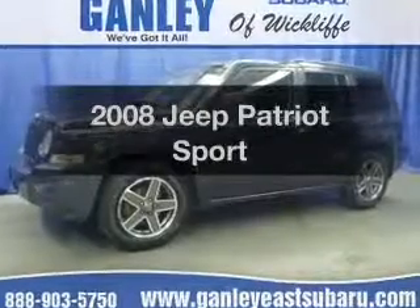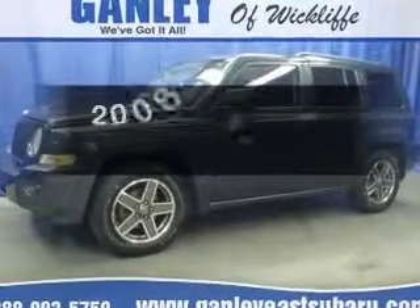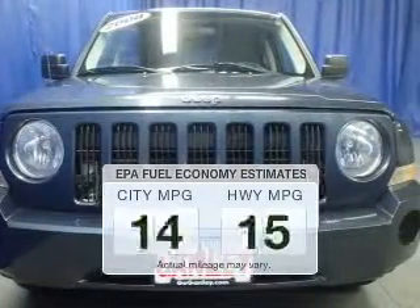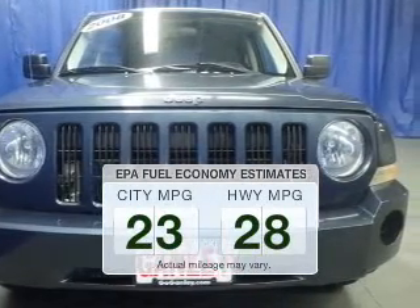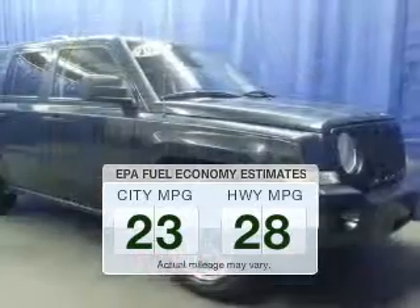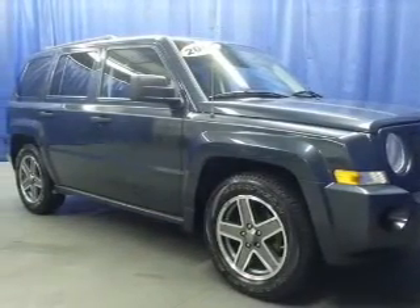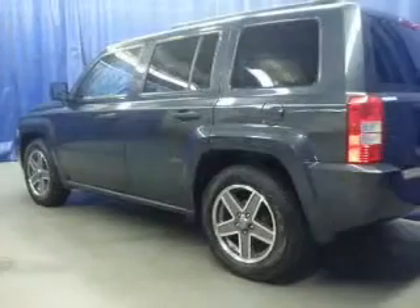Check out this 2008 Jeep Patriot — everything you need under one roof with this great vehicle. In the city or on the highway, you'll spend less time at the pump with this fuel-efficient vehicle. The powertrain includes front-wheel drive with an efficient four-cylinder engine driven by an automatic transmission.